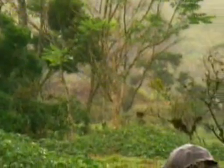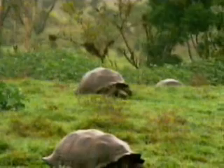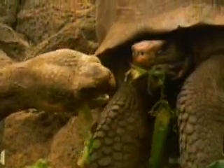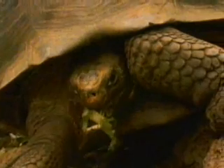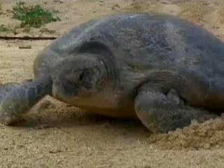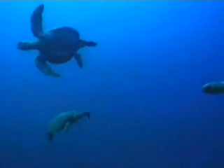In turtles and tortoises, some scales have evolved into armoured shells. Land-based tortoises, like the enormous Galapagos variety, have high-domed shells too big to bite. Sea turtle body design makes moving awkward on land, and their shells are streamlined for underwater mobility.